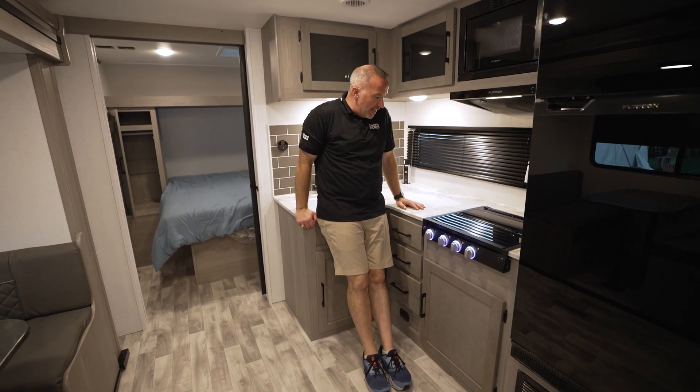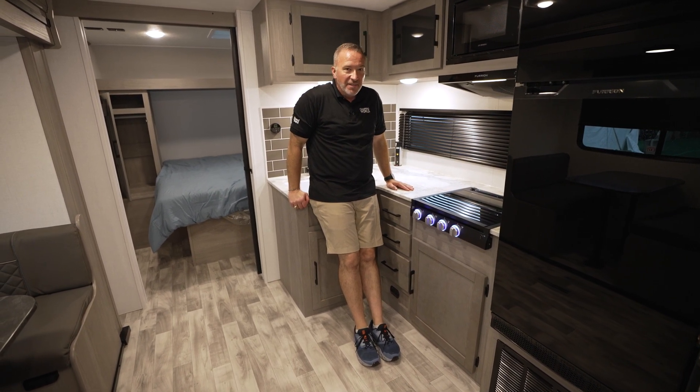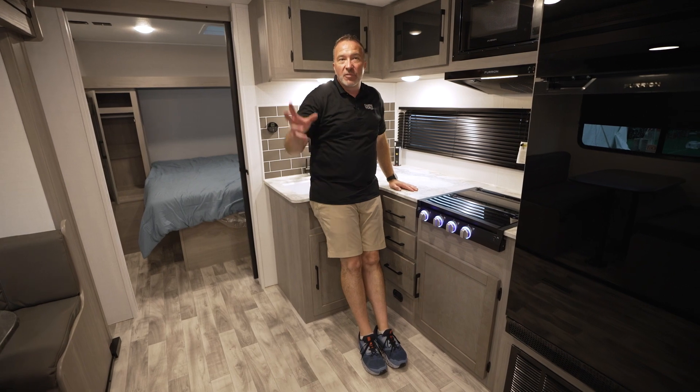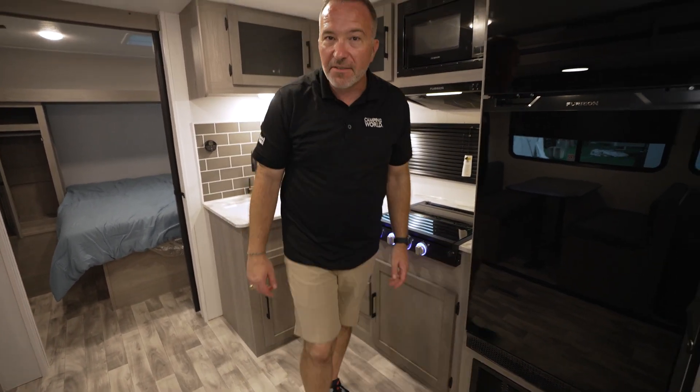30 feet, 10 inches, 5,447 dry. Your tanks on this one: 28-gallon fresh, 78-gallon gray tank — so you want to take some long showers? You absolutely can. And you've got a 29-gallon black tank. I feel like I'm in a speakeasy. Does that mean I get one of the refreshments? No? Then I guess we better check out the outside.